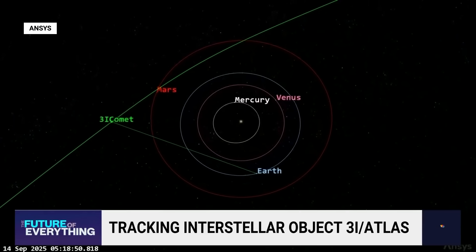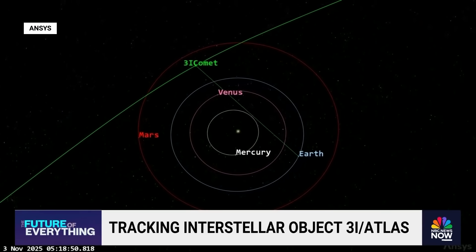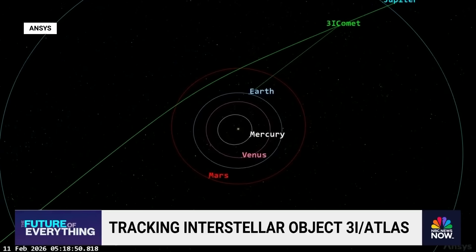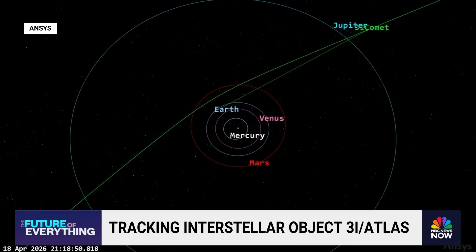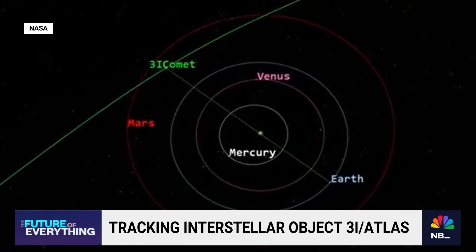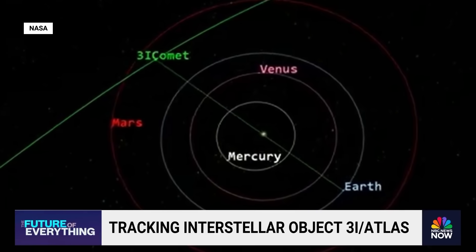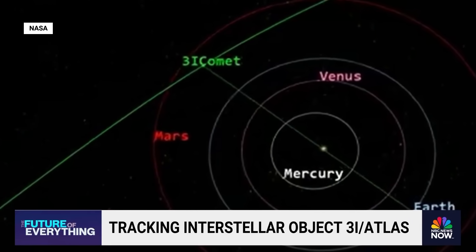I'm concerned that people watching this might not appreciate — pardon the pun — the gravity, the significance of what you just described and where 3i Atlas is about to be. If we can throw up that mock-up of the orbital path here, this is like watching some unknown object barreling towards a five-way intersection. We're waiting to see whether it hooks a right or a left or makes any sort of movement, or whether it just continues on its trajectory. If it continues on — probably a comet. But if there's any movement at all because of the gravity assist it's getting, something's up.